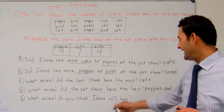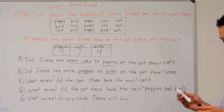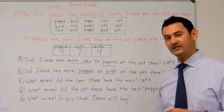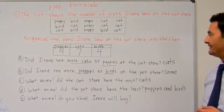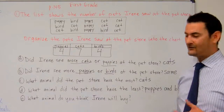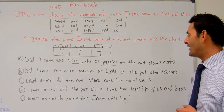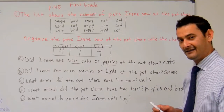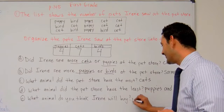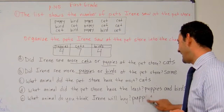And finally, the last question says, what animal do you think Irene will buy? Well, boys and girls, this last question is really up to you. If you like puppies, go ahead and write puppy. If you like cats, go ahead and write cats. If you happen to love birds, go ahead and write birds. I'm going to write — I think she's going to buy a puppy.